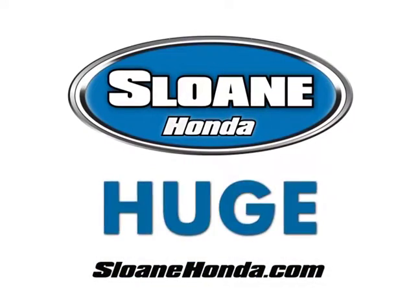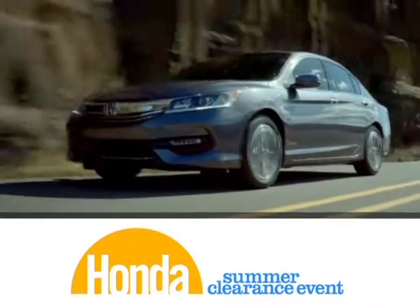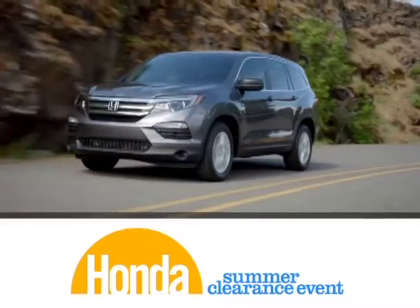Going on now at Sloan Honda, get huge discounts on every Honda in stock. Get great summer deals on your favorite Honda during the Summer Clearance event.